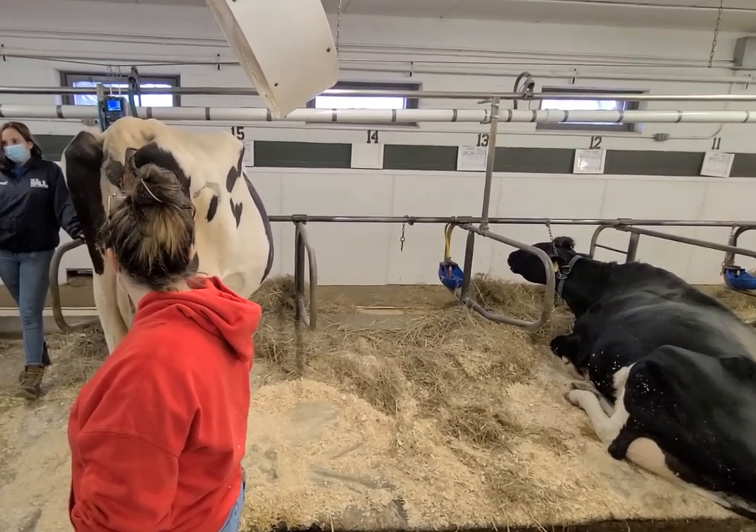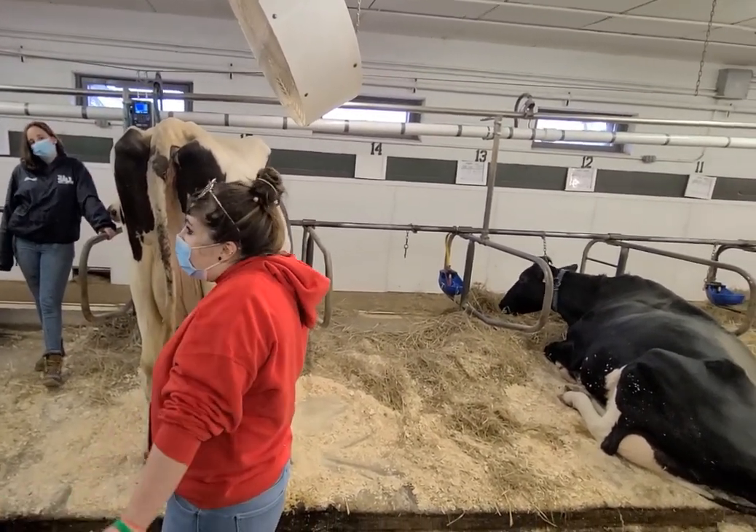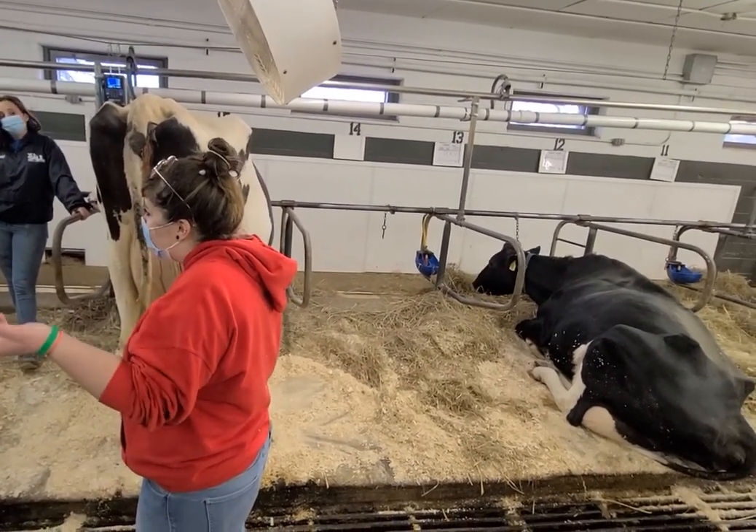For every 10 pounds of milk she gives, we give her 3 pounds of grain. So if she's milking like 50 pounds, how much grain is that?